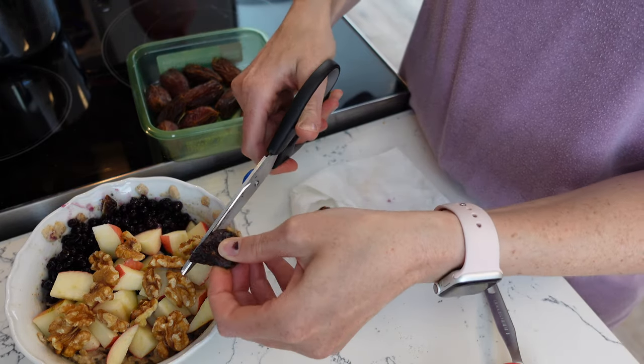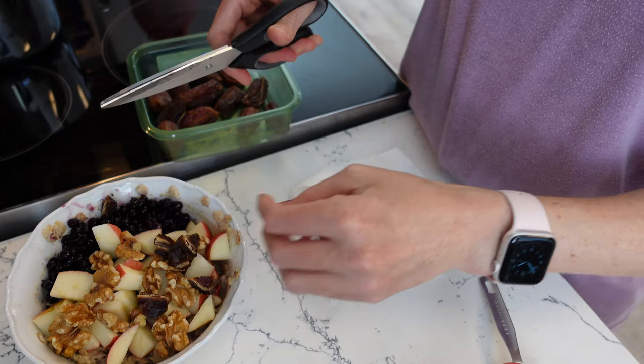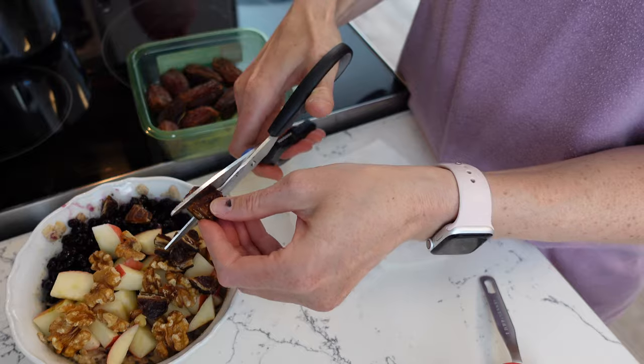I'm adding dates because dates are really high in iron, and iron is of course important to help build uterine lining. Goji berries are really high in iron as well, as are raisins and figs. So you can utilize those dried fruits for their iron content.